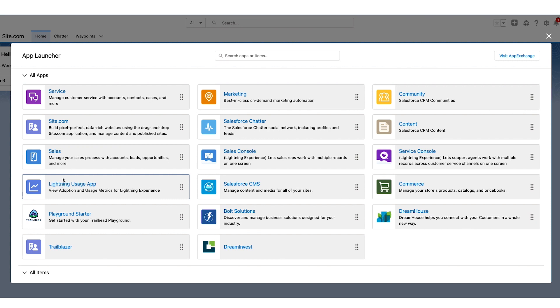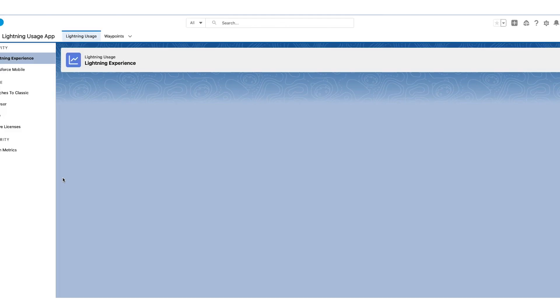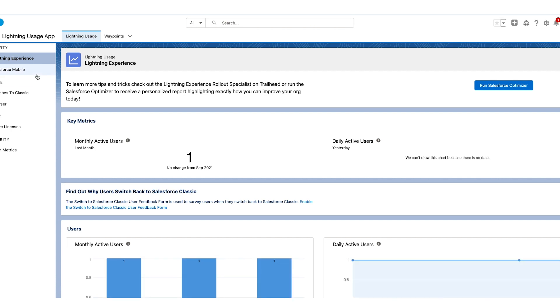I told my HR I didn't know anything about Salesforce. She said it was totally fine — they would teach me, and they were only looking for my background in development. As long as I had some development experience, I could teach myself Salesforce. So I said okay, and they gave me a coding assignment for Salesforce.